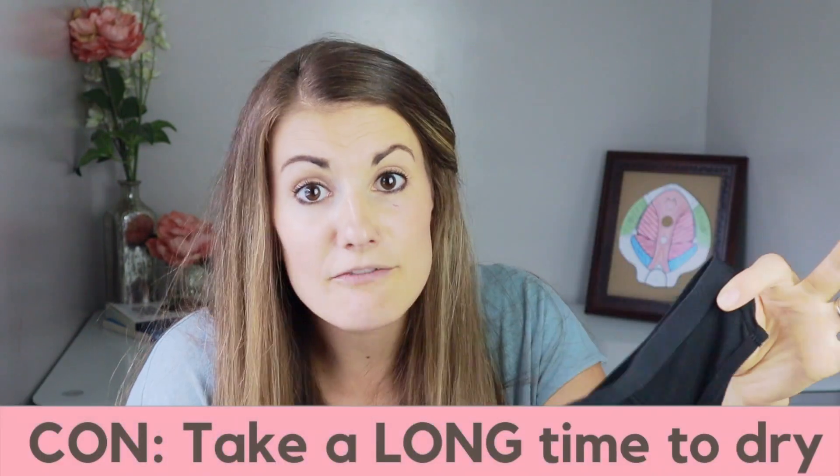Something that is not so good about this pair is they take forever to dry, so if you want to wear them multiple days in a row, it almost takes a full day or at least a good eight hours for these to air dry. You're really not supposed to throw them in the dryer, so they do take a really long time to dry because they are so thick and absorbent.